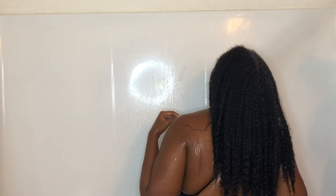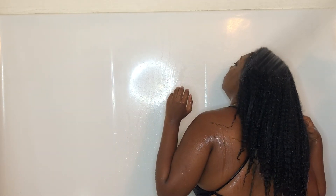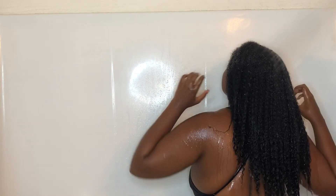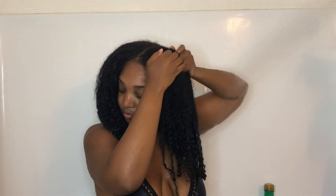Most people usually wash their hair twice, however because I got such a good cleanse from the Maui Moisture Sea Mineral Shampoo, I decided to wash my hair only one time. The way it felt, it was just so clean that I didn't feel the need to go in and wash it a second time. Also, the water I'm using is cool water.